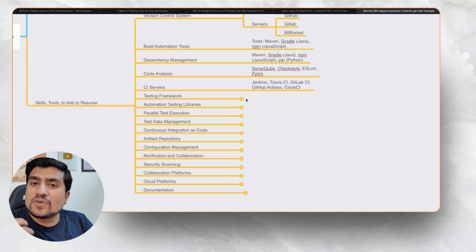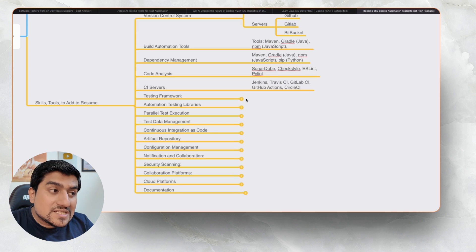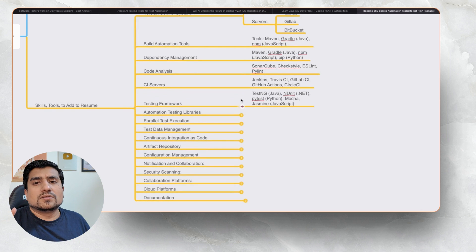CI/CD servers — Jenkins is very popular. We have also used Travis CI, GitLab CI, GitHub Actions, and Circle CI. Those skills are important to add. Not all of them are required, but I'm giving you all the details about what's available.